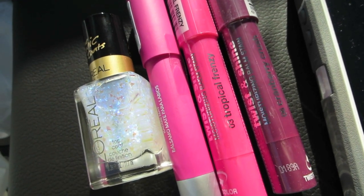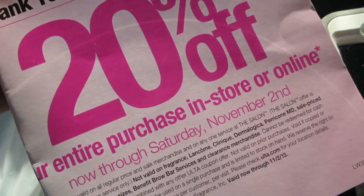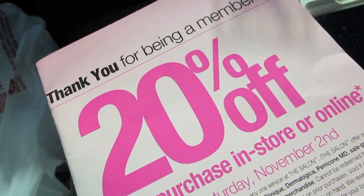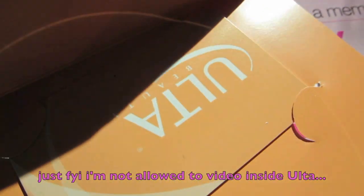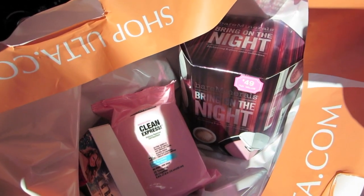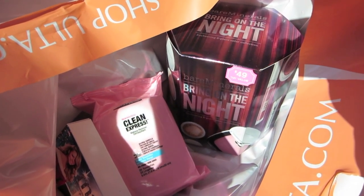Now Ulta should be open — they just opened seven minutes ago. So we're going to go to Ulta. I have my 20% off coupon and today's the last day. I also have a $43 gift card because they messed up on one of my orders. So we are going to Ulta. That was a great trip — I got like 20 bucks off from the 20% off thing, and $46 off with the gift card.